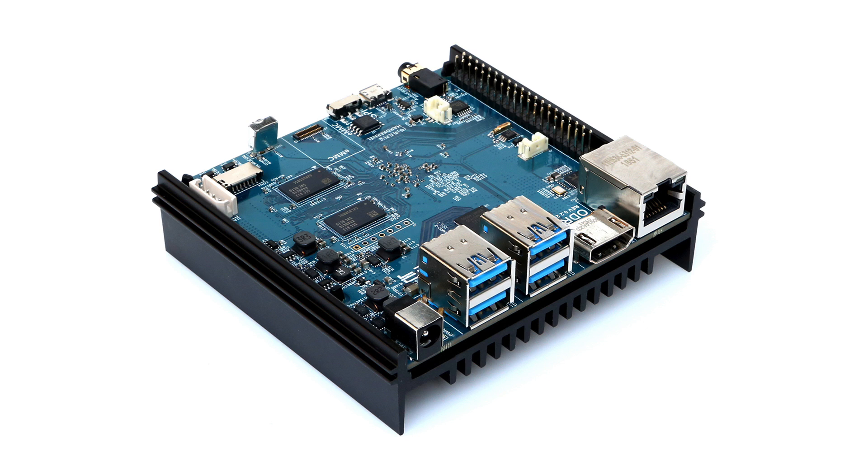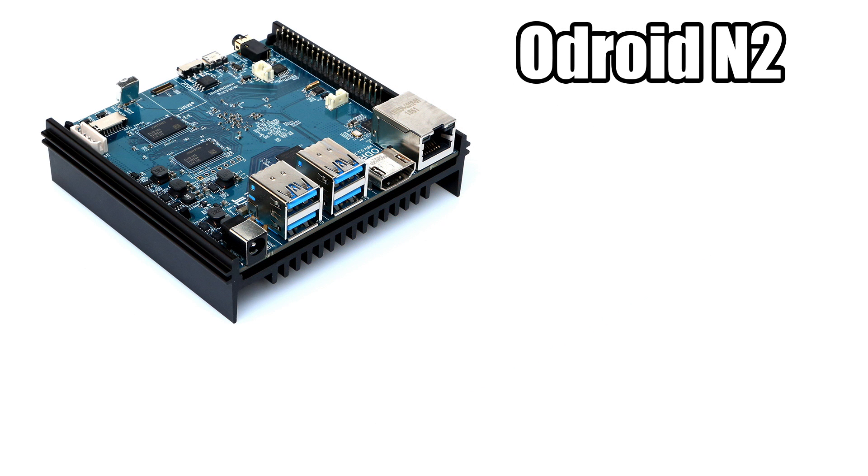Recently, Odroid announced their new single board computer. As for a release date, they're talking about April and March, but you've got to take that with a grain of salt, so right now we have no definite release date. The SoC being used is something I've had my eye on — I think it's going to be an awesome performer for media playback, retro gaming, and all-around development on an ARM chip. The new board is known as the Odroid N2.